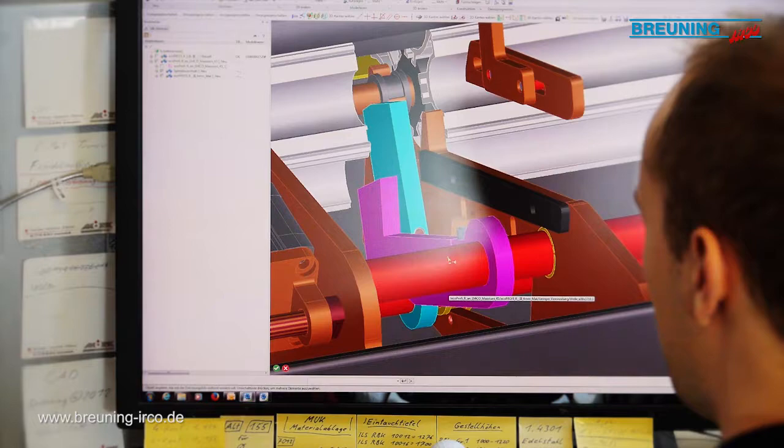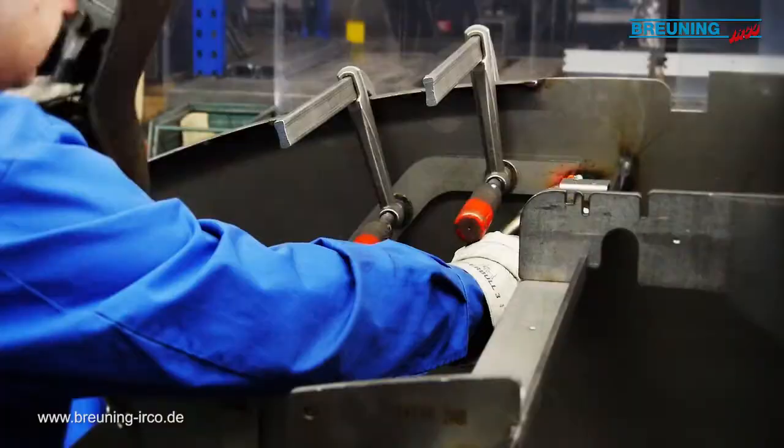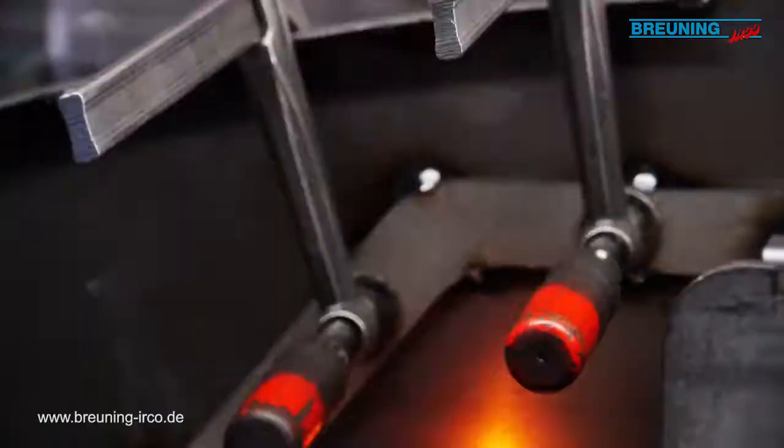One of the first stages in development: theory, in the form of technical drawings, is transformed directly into practice in three-dimensional metal form, all on site here in Steinenbronn.